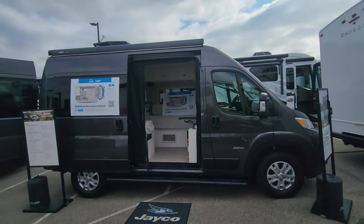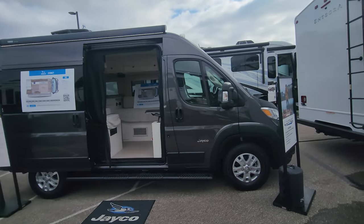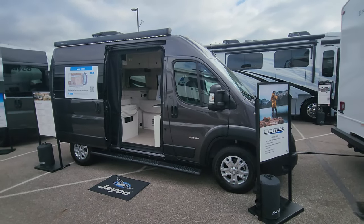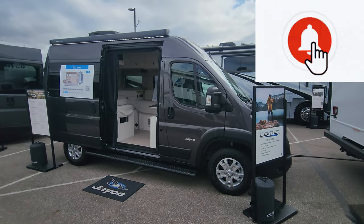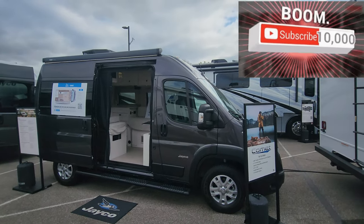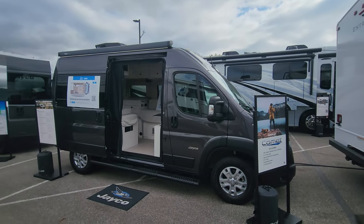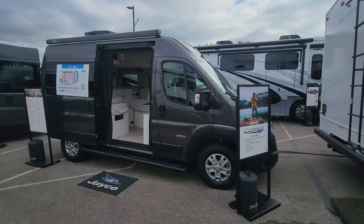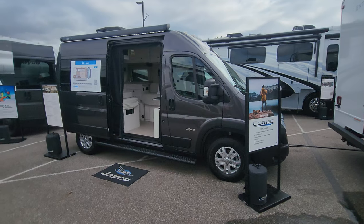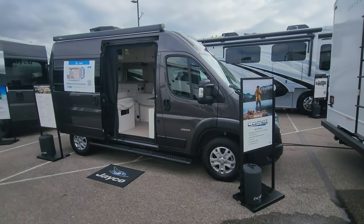Take a look at your local dealer for the Comet 18C, a brand new floor plan for 2024, released here at the dealer open house and brought to you by RVing TV. Give us your feedback in the comments, please like the video, and hit the subscribe button with the little bell below for notifications — at least one new video a week, all year long. Thank you very much, and remember: live life to the fullest each and every day, and we'll see you out in the campgrounds. Take care.